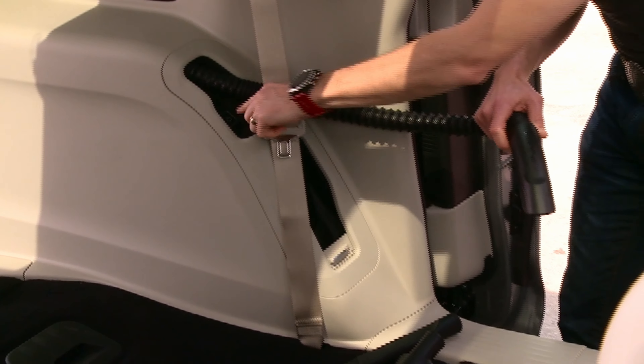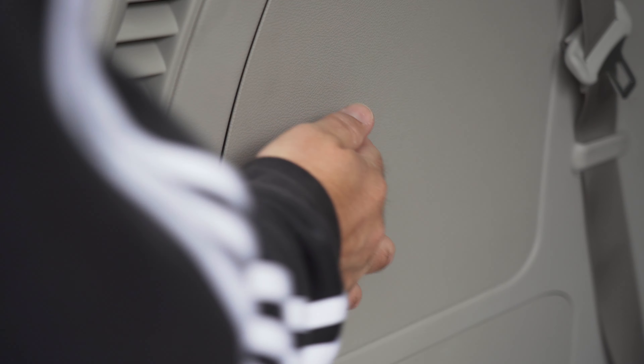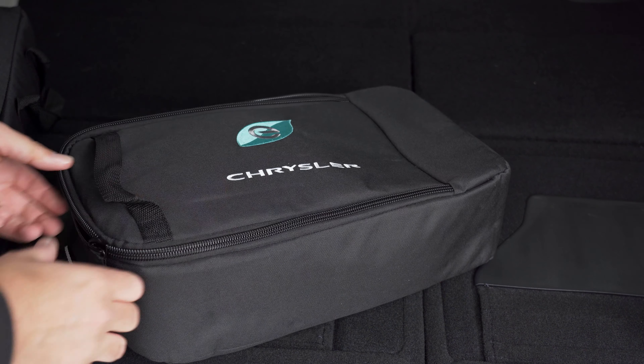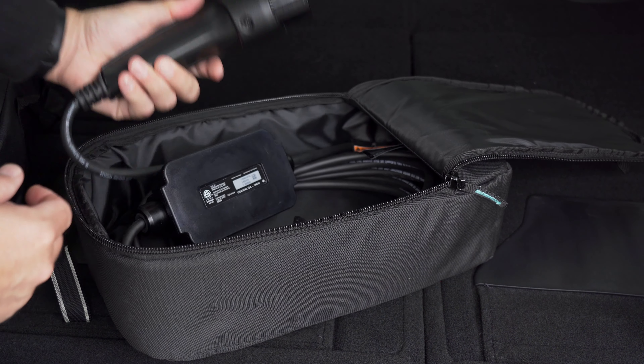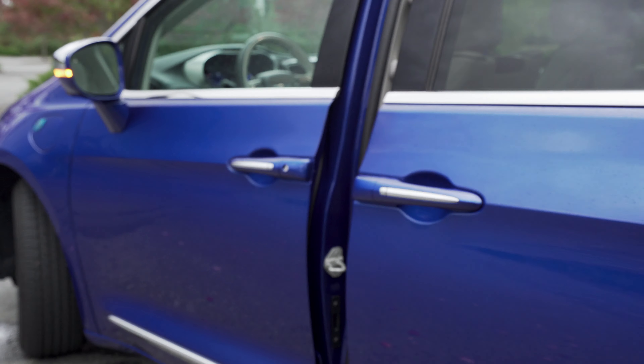Where you can option a built-in vacuum cleaner in the non-hybrid Pacifica to help keep your van life clean, this one comes with a more useful Level 1 charging cable, because you won't always find a Level 2 charger wherever you go. The remote is pretty clever — in addition to starting the motor, it can open both sliding doors.